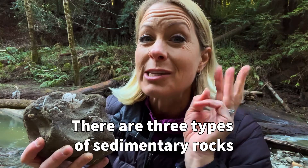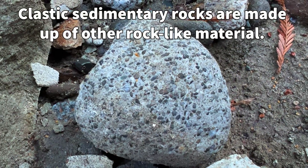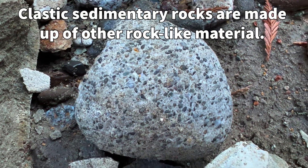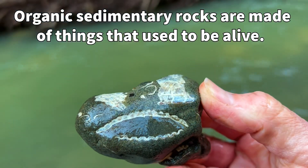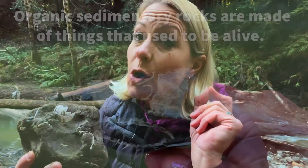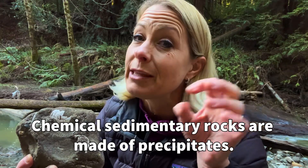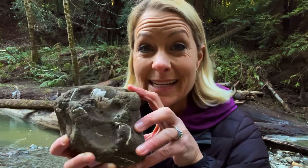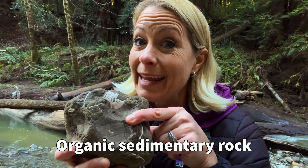These sediments are shells. From what I know about geology, there are three different kinds of sedimentary rocks. There are clastic sedimentary rocks, which are rocks made out of other rocks or rock-like material like clay, sand, or silt. Then there are organic rocks, which are made out of sediments of things that used to be living. And then there are also chemical rocks, which are made of the precipitates of water — little floaties that are in the water — and when the water evaporates, what's left behind makes a rock. But this one right here, because it has shells inside of it, is an organic sedimentary rock.